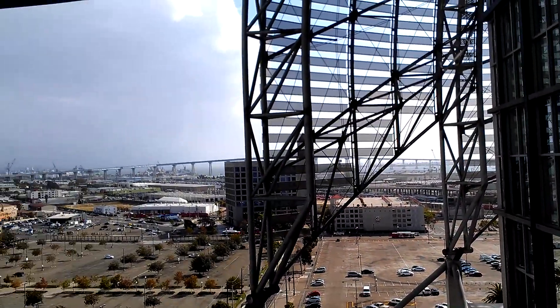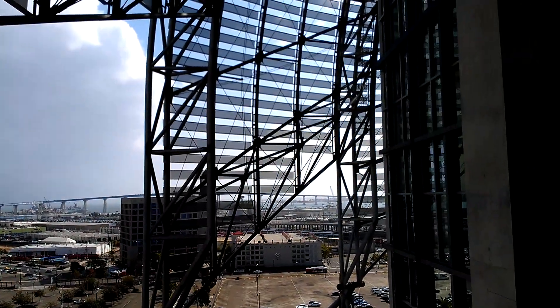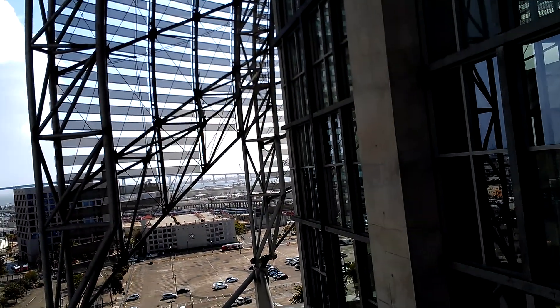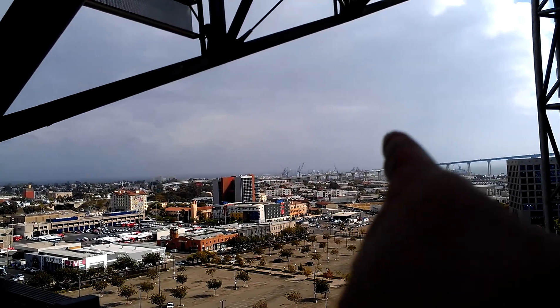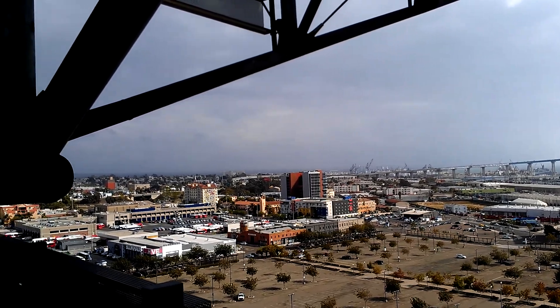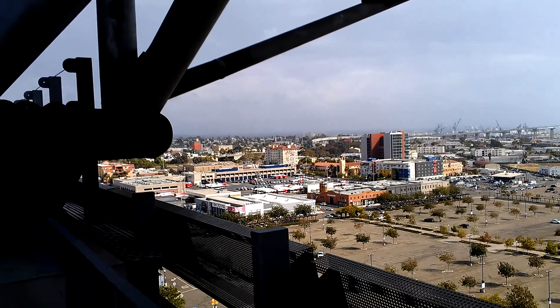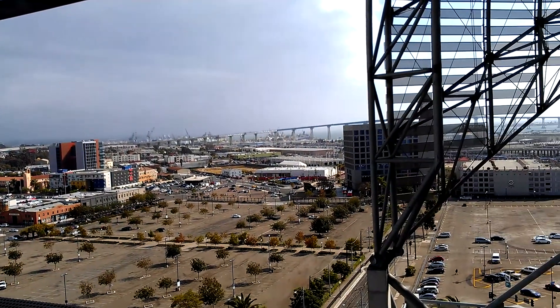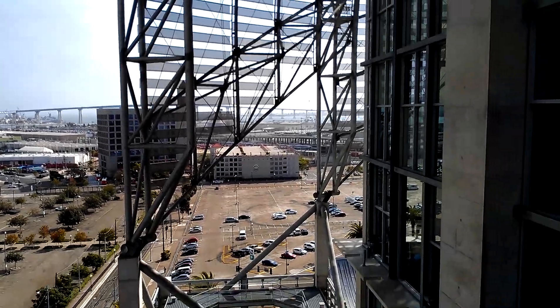Here's the view of the city. That out there is the Coronado Bay Bridge. It goes all the way, obviously, to Coronado. Those big cranes out there — that's where the port is.